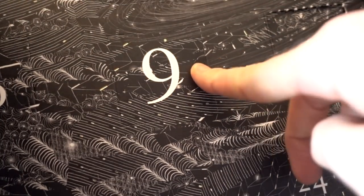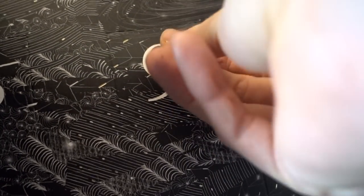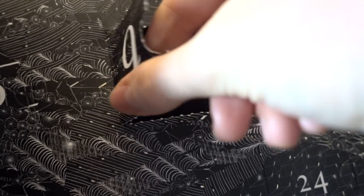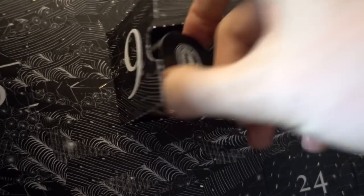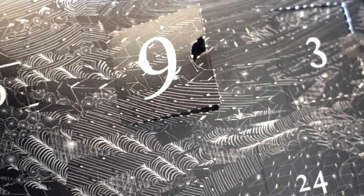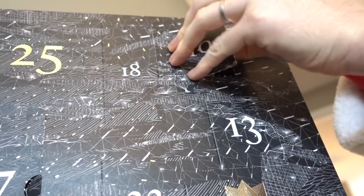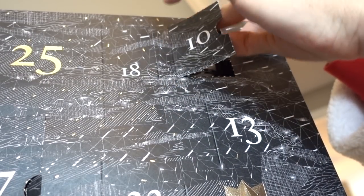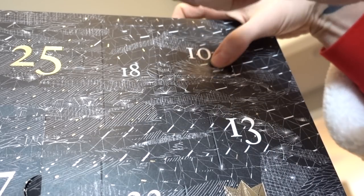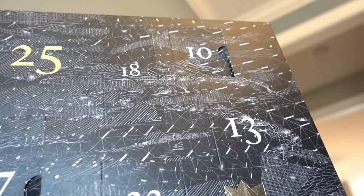I was hoping day 9 would be a candle day with Diptyque, but it's not — it's an exfoliant body polish. I got this last year and I loved it and ended up buying the larger pot. Number 10 up at the tippy top is cypress — another really woodsy, earthy scent.